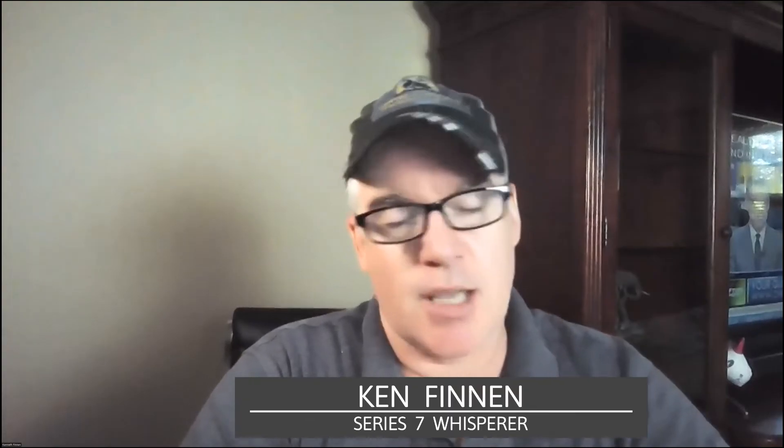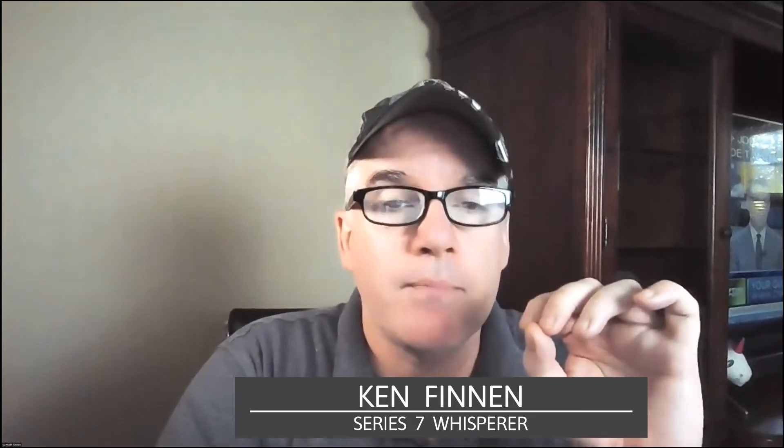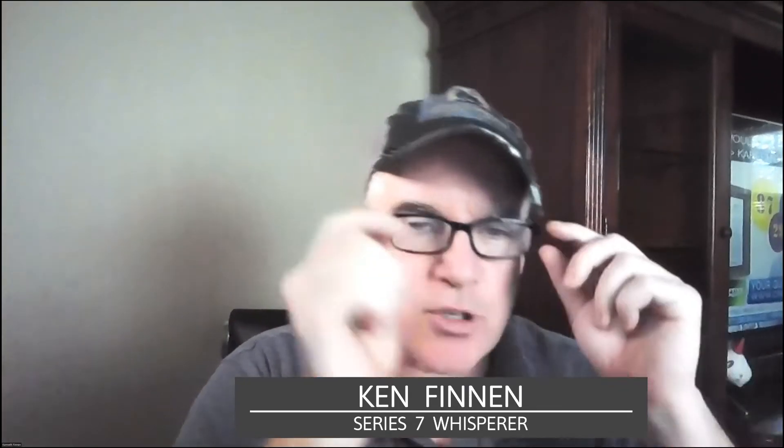Hey, this is Ken Finnan at Capital Advantage Tutoring. It's my job to get you past the Series 7 exam, the SIE exam, and all the FINRA exams. I've done a tax video, which I'll put a link here for, but let's talk about tax brackets. I'm going to give you a little help on the tax bracket side and then show you the difference between marginal and effective rate. Let's go.